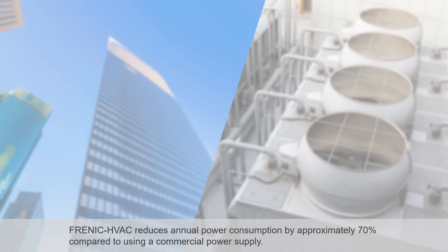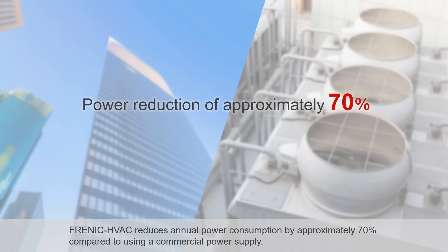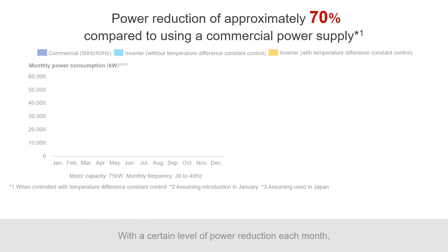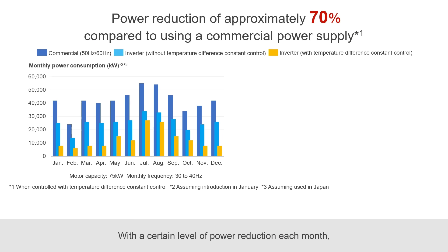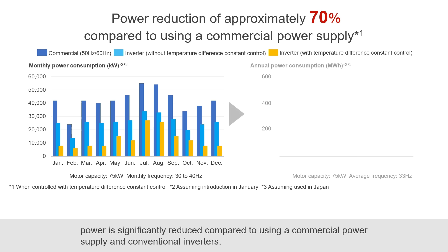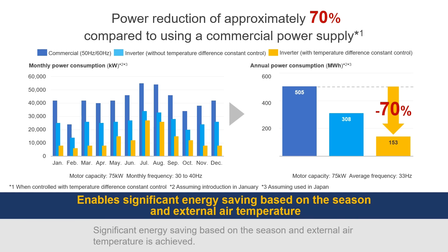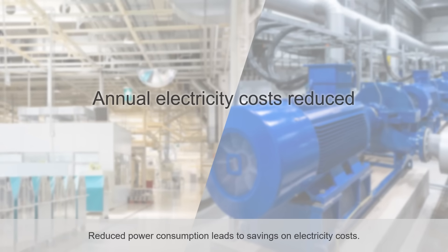Frenic HVAC reduces annual power consumption by approximately 70% compared to using a commercial power supply. With a certain level of power reduction each month, power is significantly reduced compared to using a commercial power supply and conventional inverters. Significant energy saving based on the season and external air temperature is achieved. Reduced power consumption leads to savings on electricity costs.